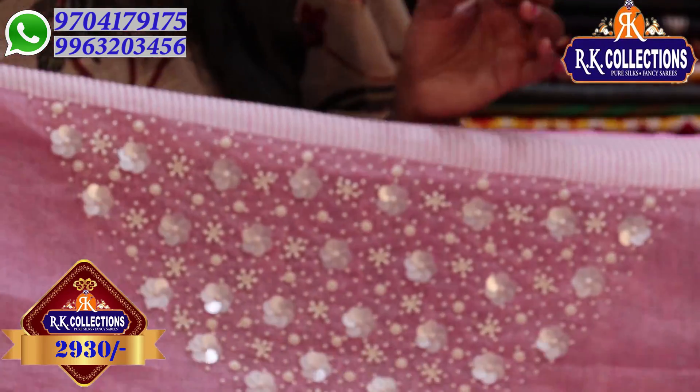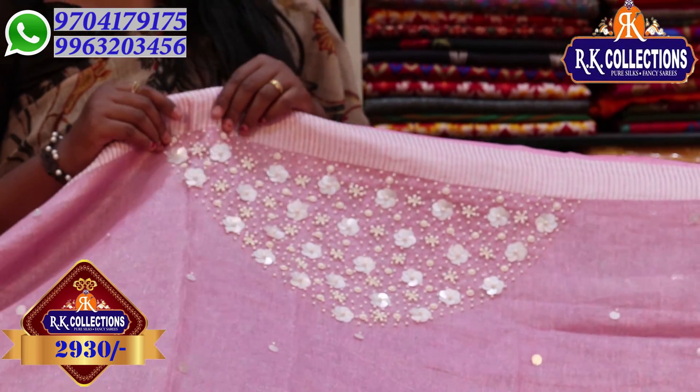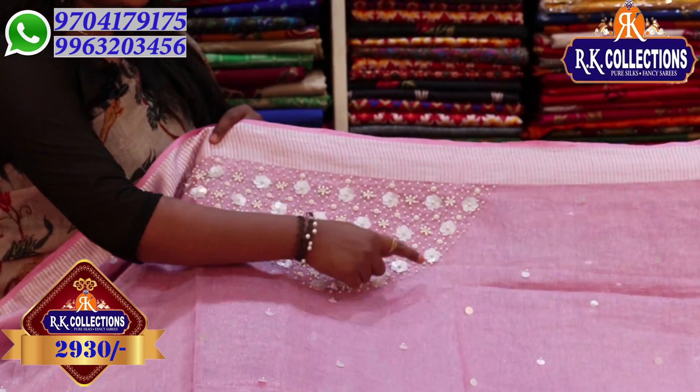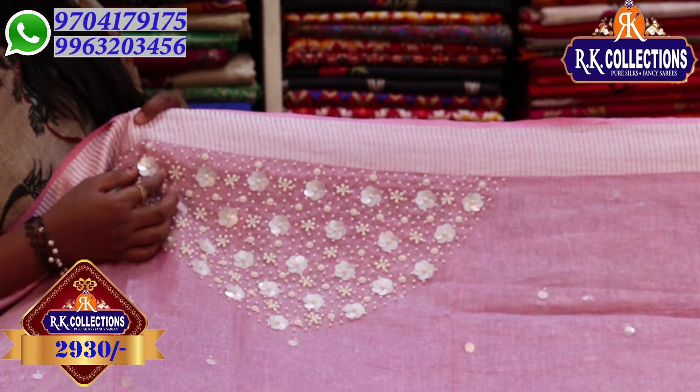Next we have a pink color combination — a complete onion pink. We have a silver color tissue with a plastic design, flowers, and petal style. This is a pretty fusion style design.